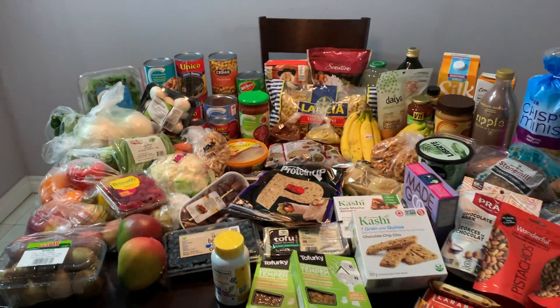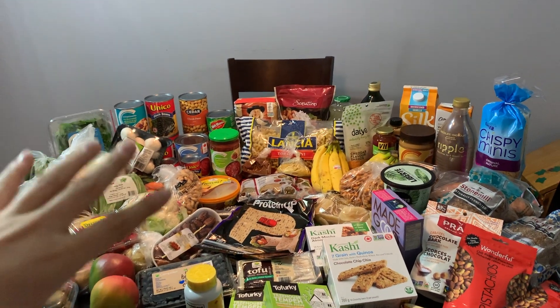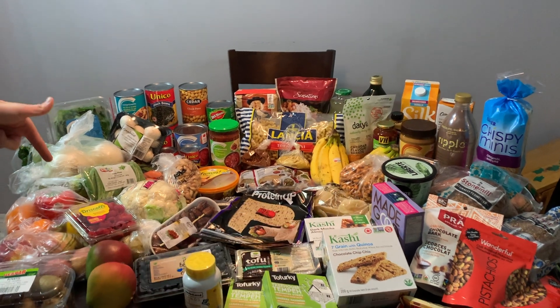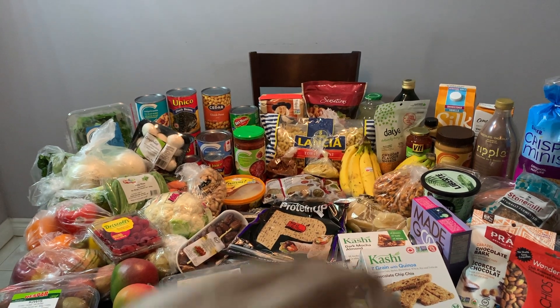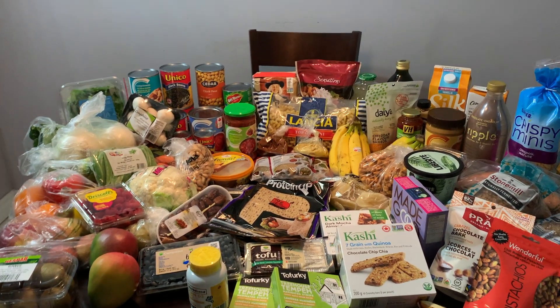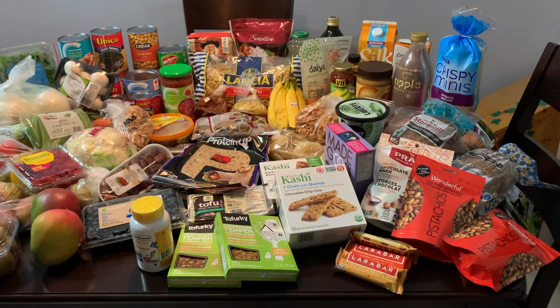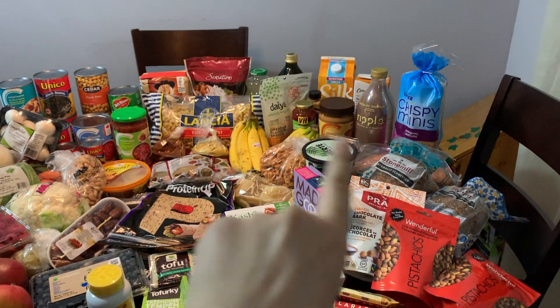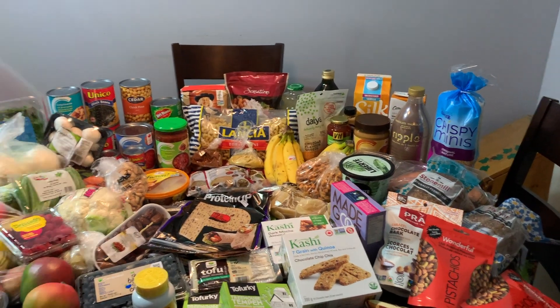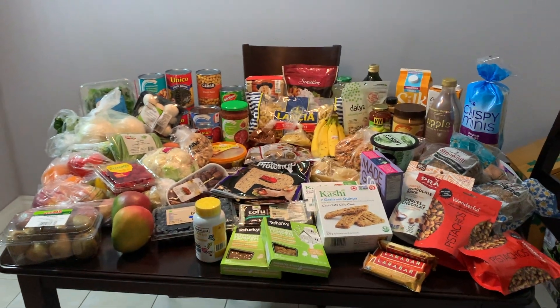Alright, we laid out everything on the table here. We tried to put it in sections — produce over here plus bananas. We got our canned goods, our beans and stuff, our lentils. We got our snacks over here because we are snackers. Got some bread, rice cakes, blah blah blah. We'll go more in depth in a second but yeah, this is just a general overview.